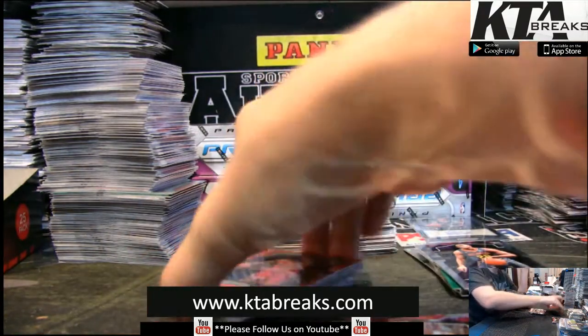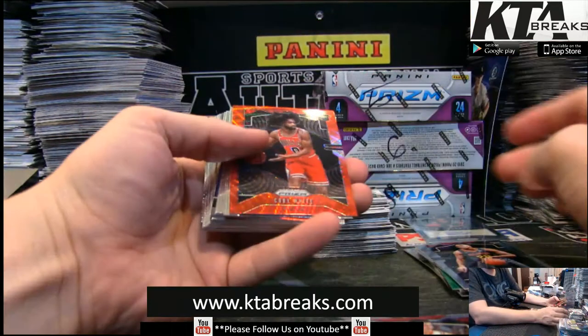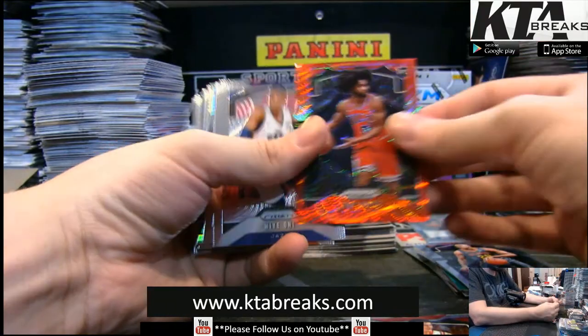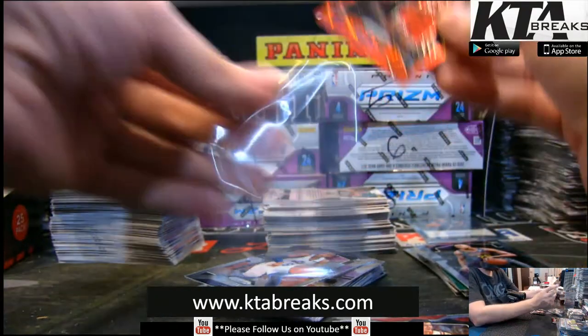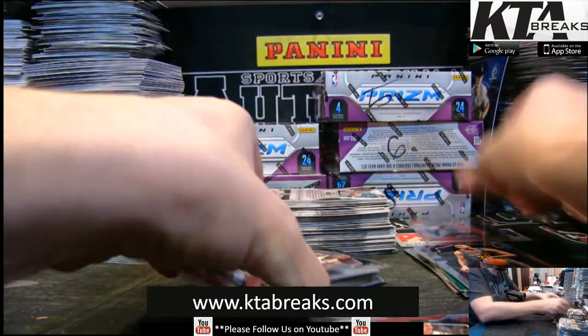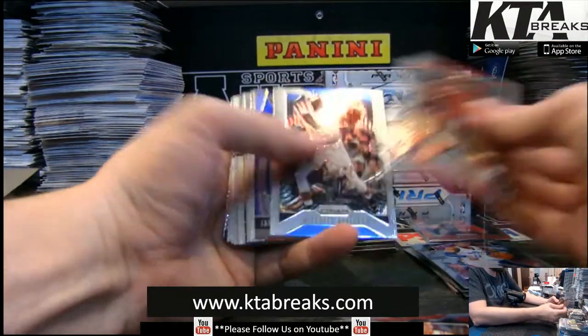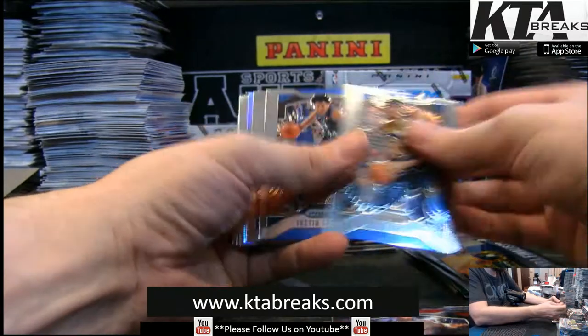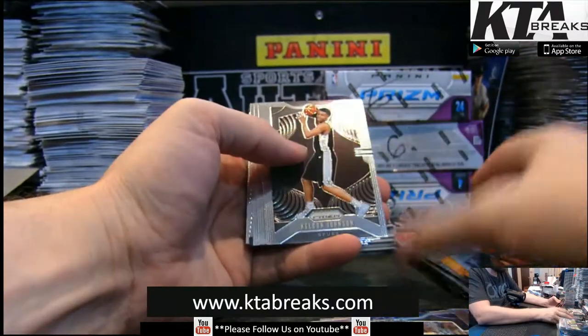I just know turnaround times at PSA are so far behind, Chad. Coby White Red — Ruby Red — Jarrett Culver Instant Impact Silver, Bo Barton.